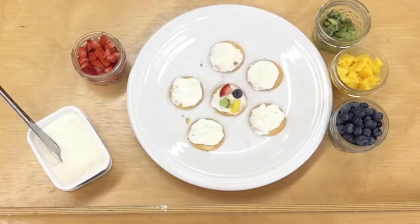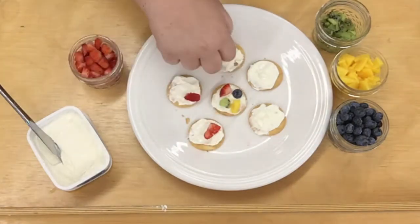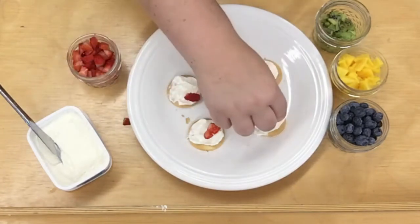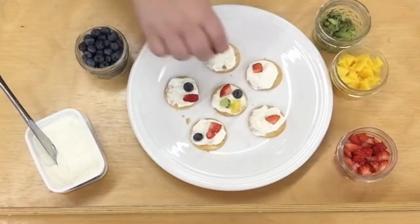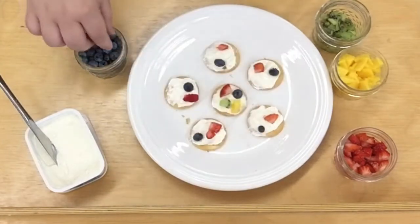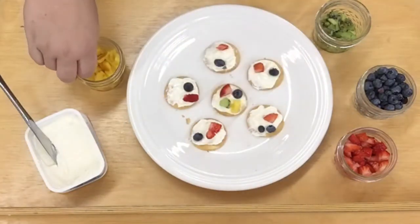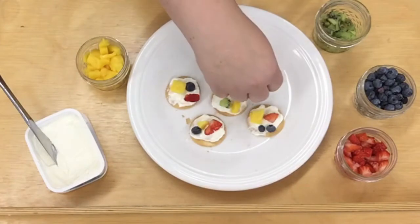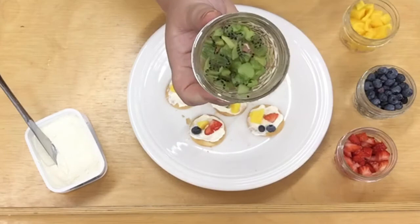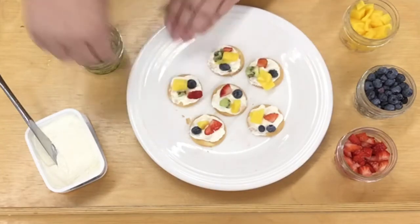The next step is to put the fruit onto our pizzas. We're going to start with the strawberries, then the blueberries, then the mango, and finally the kiwi — putting each fruit on our fruit pizza, way down yonder at the library.